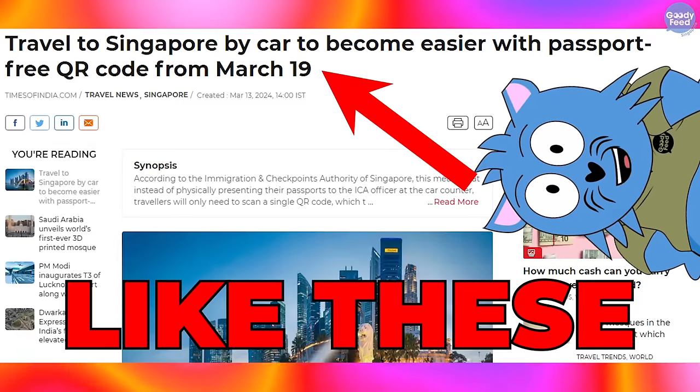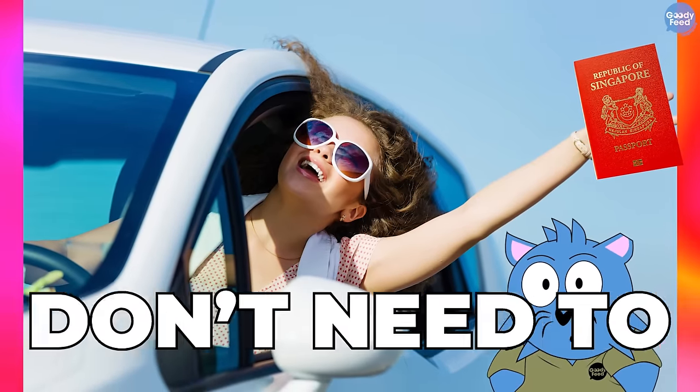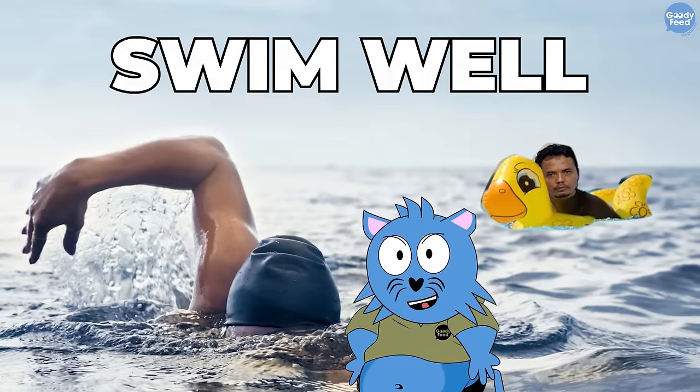Hey, if you gong gong, read head nice like this and then head to Malaysia thinking that you don't need to bring your passport, then can you swim well or not?